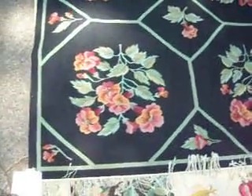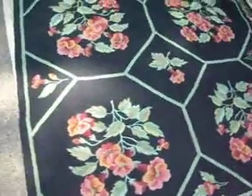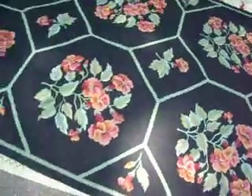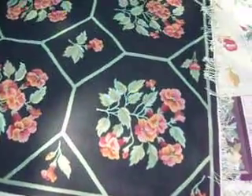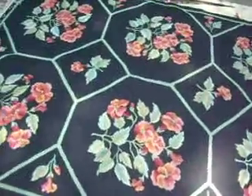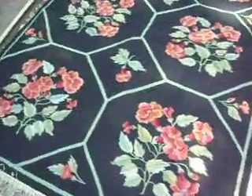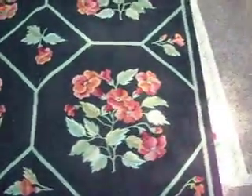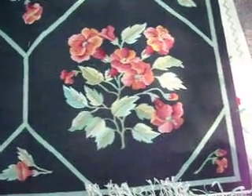Alright, this is a beautiful hand-woven rug with a really spectacular design on it. This is 6 foot 9 inches by 8 foot 6 inches. This retails for $1,500 and I'm selling this for $750. This is a great deal.